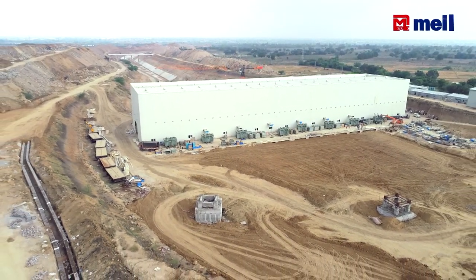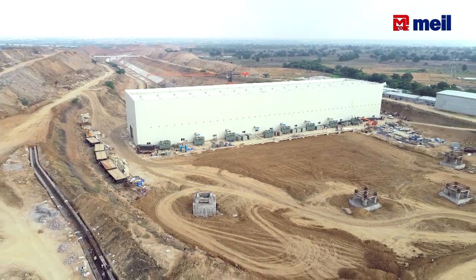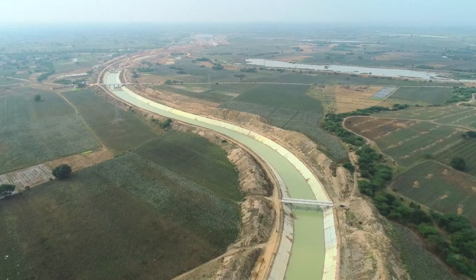The Kaleeshwaram project, Package 14, is a fast-track project. Here there are two pumphouses, a 10.5 km canal, and 15 structures.